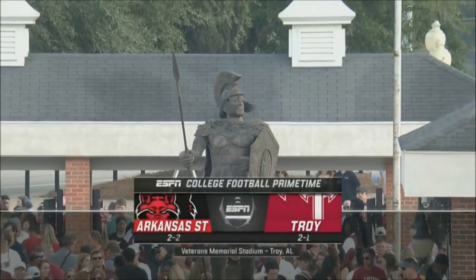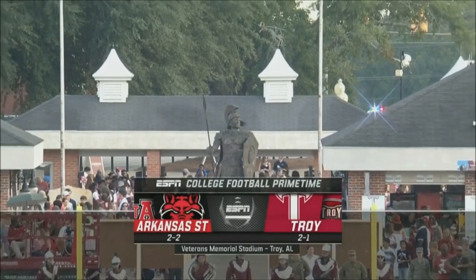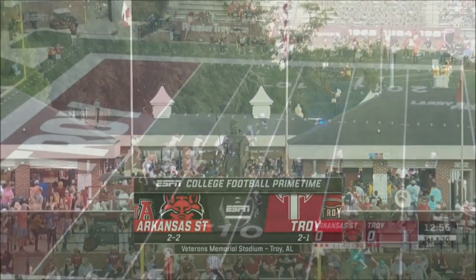Welcome to Veterans Memorial Stadium in Troy, Alabama. It's the Sun Belt opener for both these teams as the Arkansas State Red Wolves have come to town to take on the Troy Trojans.